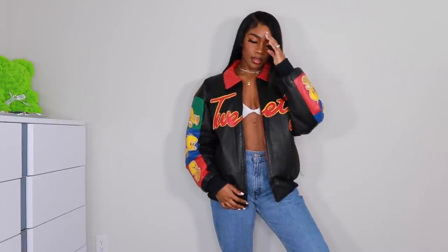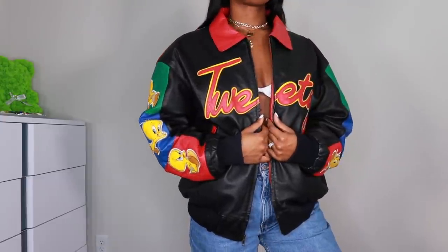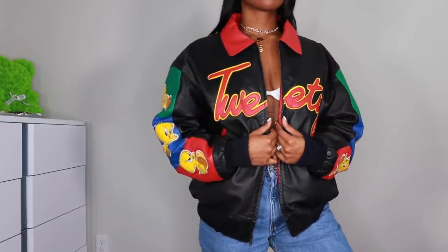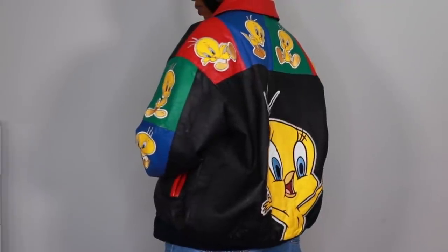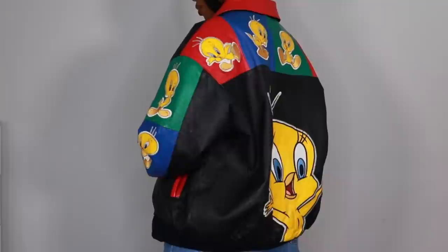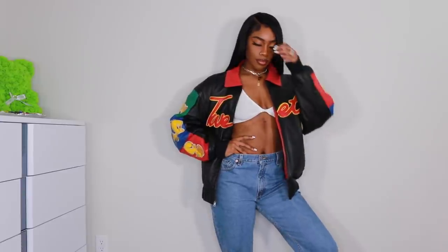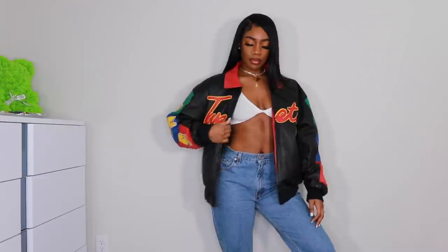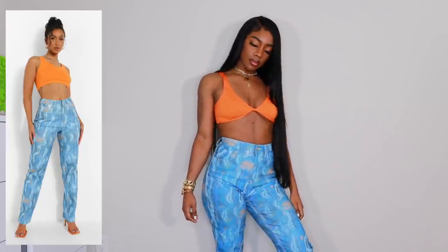Next up we have a vintage item I got on Depop and this is hands down my favorite jacket in my entire collection. I don't even know how I came across it but when I saw it I fell in love — the colors, the fit, everything is perfect. It's an extra large and it fits me perfectly. Y'all are going to see this look eventually — it's definitely too hot right now but just know the look is going to be fire.